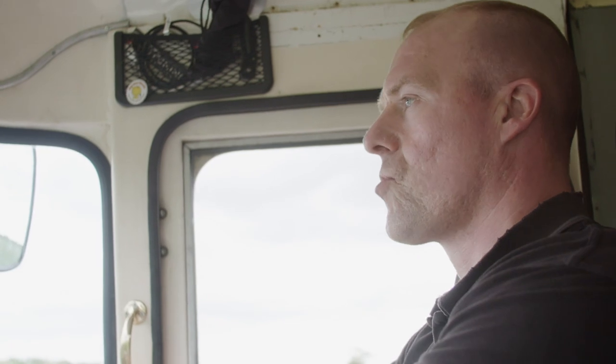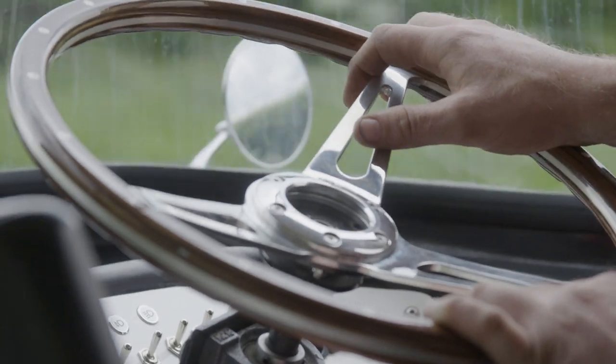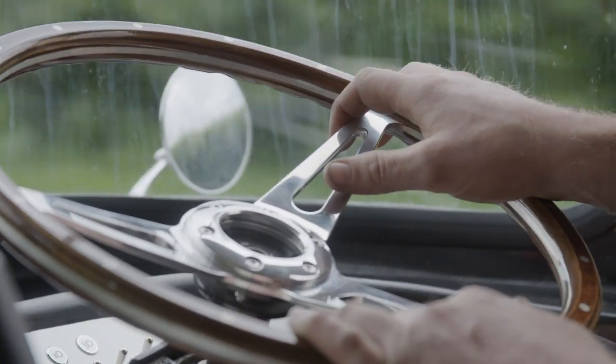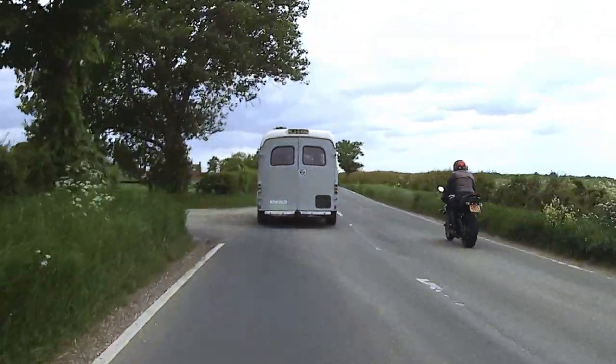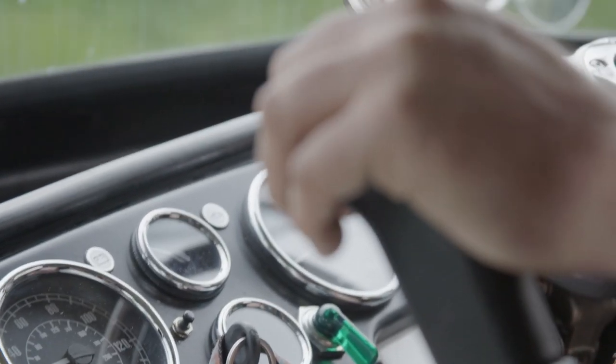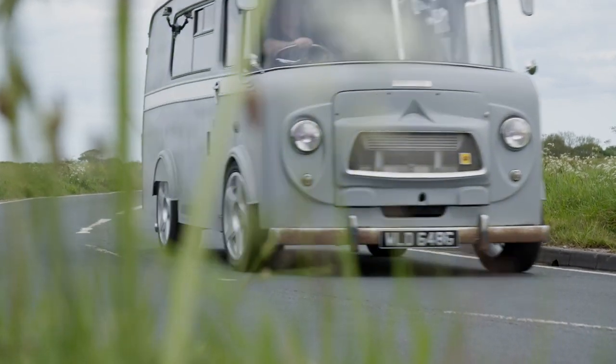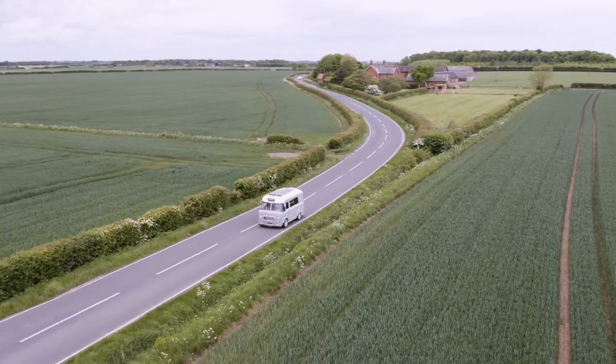I've put a 5.9 Cummins truck engine in it, turbo diesel. Partly because I wanted an impressive engine and the 5.9 Cummins is really tunable — you can do lots with it, you can get crazy amounts of power out of them quite easily. And being a 5.9 straight six, they've got loads and loads of torque.